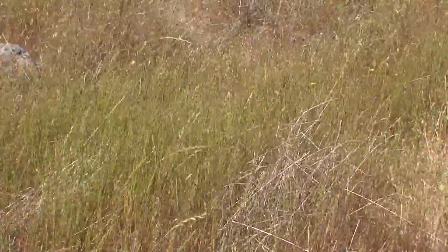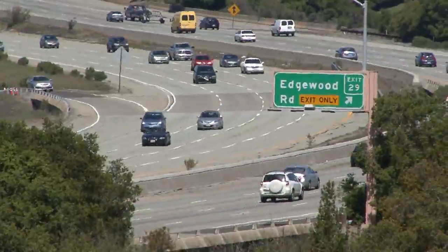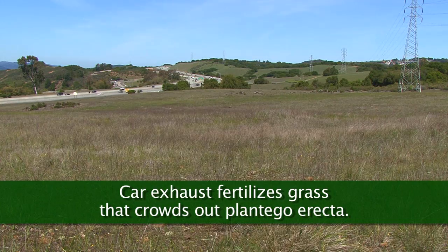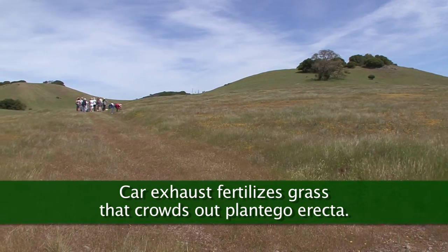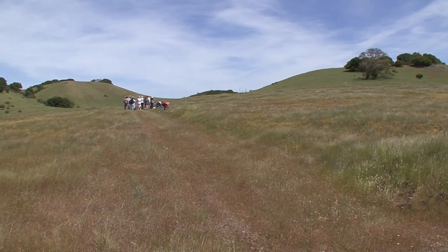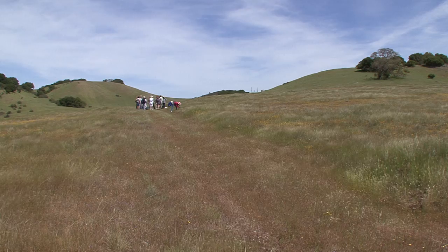Traffic on Highway 280 is emitting nitrogen gas, which allows plants that love nitrogen to basically take over. And that smothers out all the little wildflowers that the Bay Checkerspot butterfly uses as caterpillar food. That's why the butterfly population disappeared.